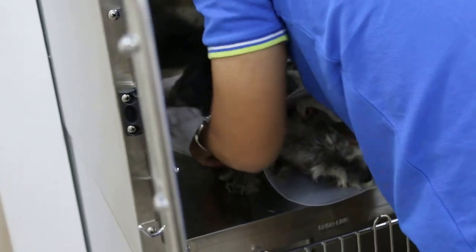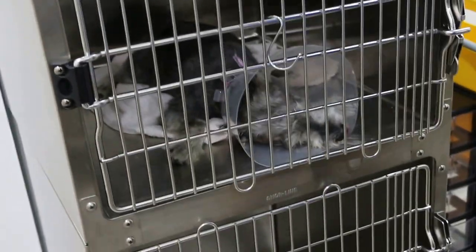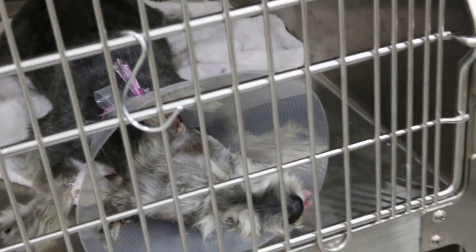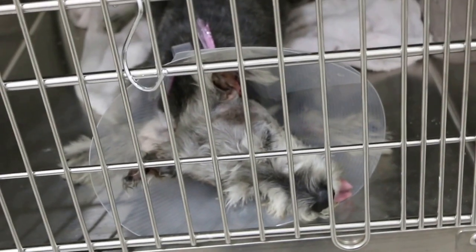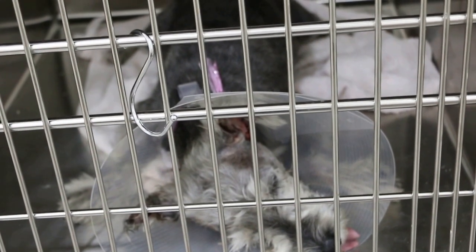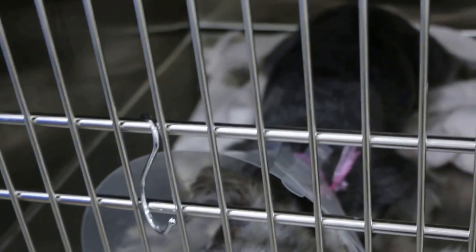Schnauzers have hairy ears and there's no ventilation or drainage. So this old schnauzer keeps on scratching the ears and damaging the skin, such that every two or three months the owner has to see the groomer or the vet to get rid of the smelly skin. I told the owner that the best solution is to do the surgery so that the ears can be ventilated and drained.